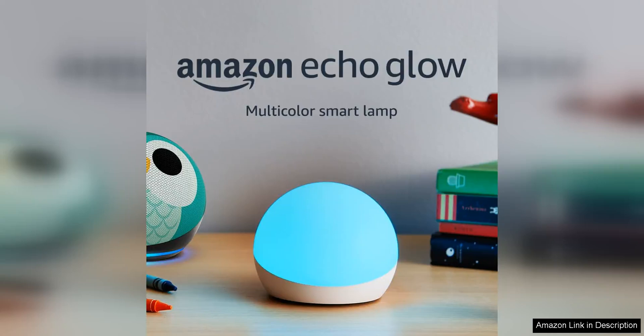The Echo Glow is a fantastic addition to any smart home setup. This multi-colour smart lamp is a fun and versatile way to add some ambiance to your living space. The lamp is compact and modern, making it easy to fit into any room decor.